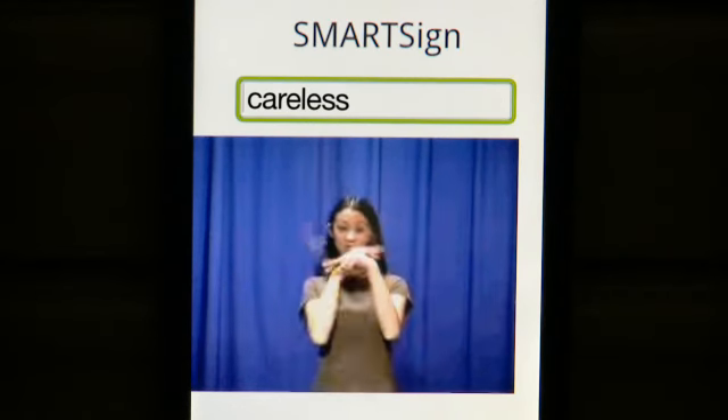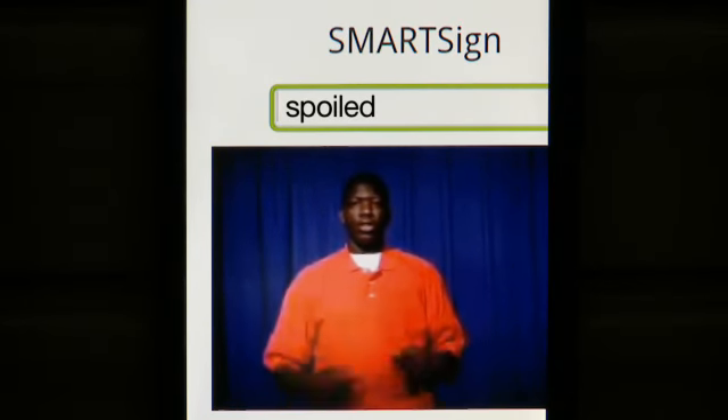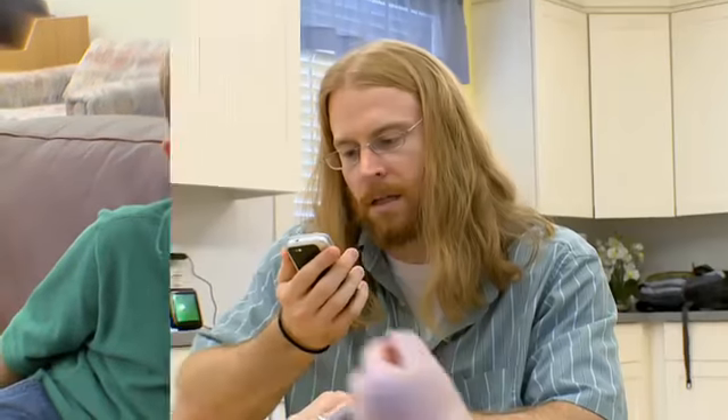Careless. And it gives you the sign. Spoiled. Having it on your cell phone — wow, that's a huge help. More.